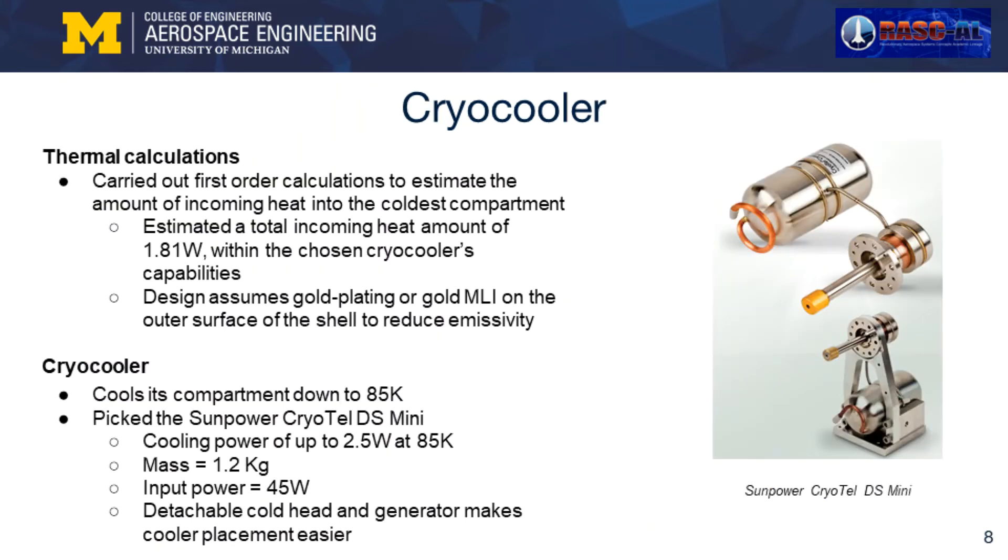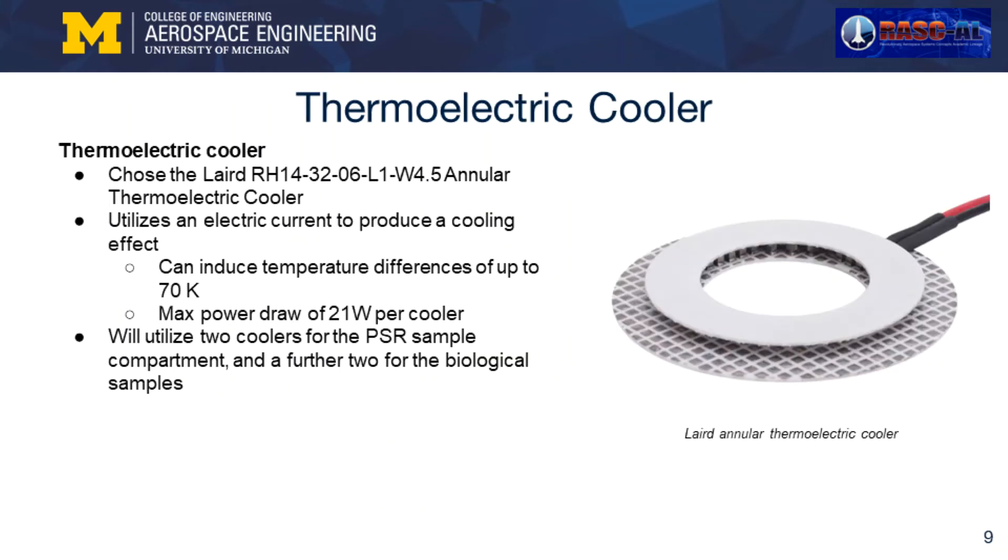As for the cooling of the containers, we carried out thermal calculations to estimate the net incoming heat into the cryogenic compartment. We estimated the incoming heat to be 1.8 watts. Our chosen cryocooler for compartment 1 is the SunPower Cryotel DS Mini, capable of removing up to 2.5 watts of heat from the compartment at 85 Kelvin. The low mass and the detachable cold head and generator of this cooler made it an ideal choice. For our second and third compartments, we opted to use thermoelectric coolers. When powered, the Peltier effect causes one side to become very cold and the opposite side very hot. The layered annular cooler model we chose can induce a temperature difference of 70 Kelvin, implying that they can cool down to 230 Kelvin in line with our requirements.